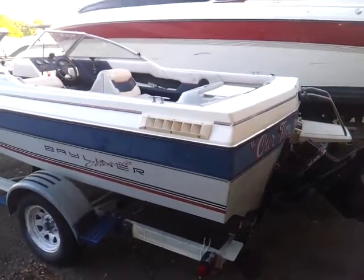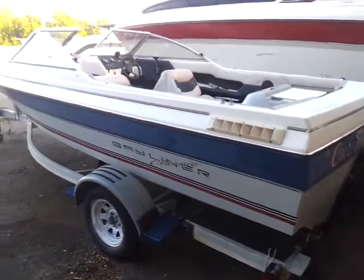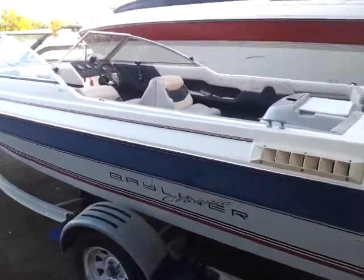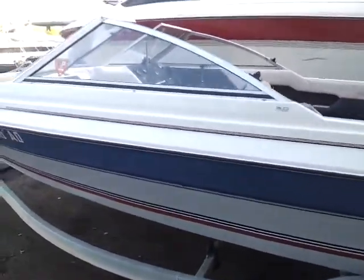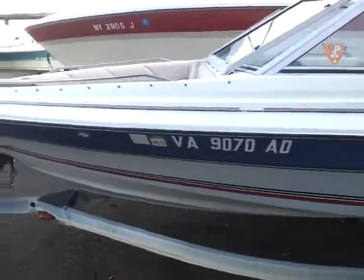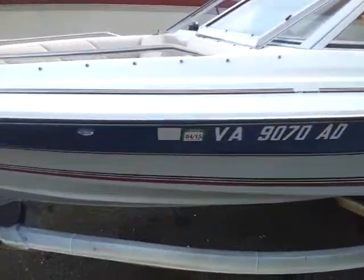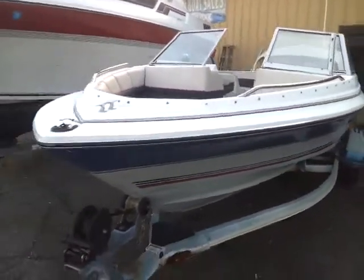This is the walk-around inspection of the '92 Bayliner Classic. It's a good little boat, ready for the water. Just had it out in the water today and it ran out very well. Still got current registration on it — it's not been sitting for a long time.